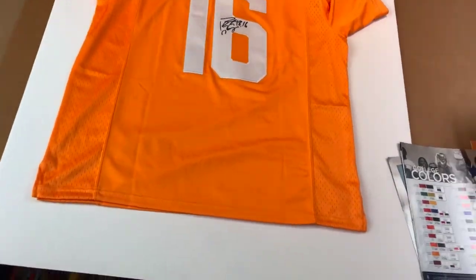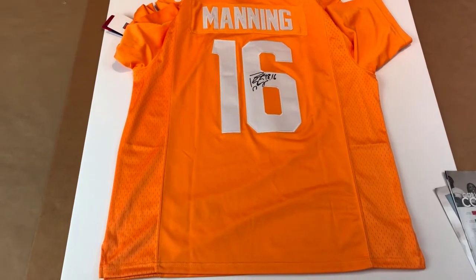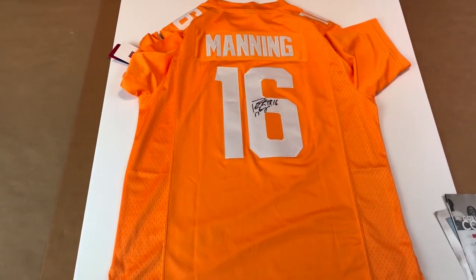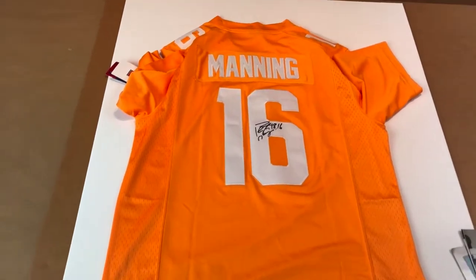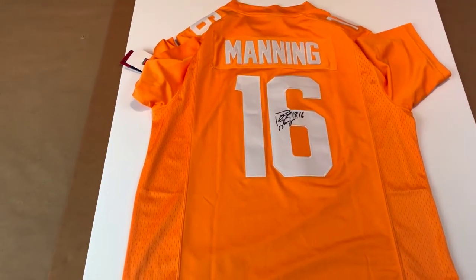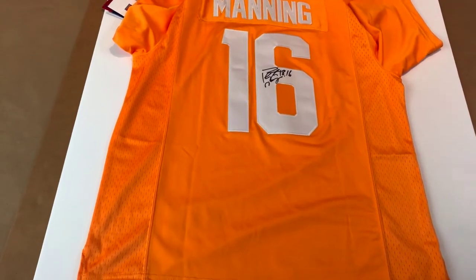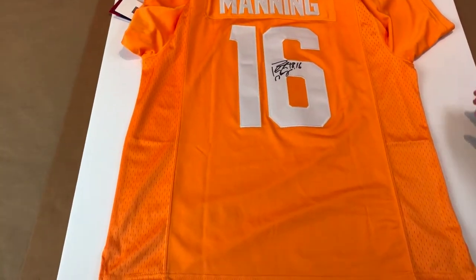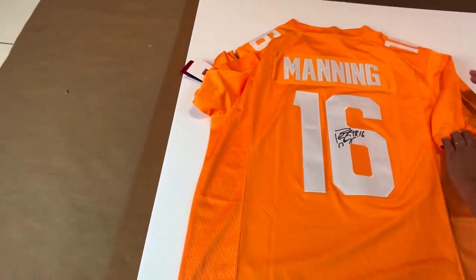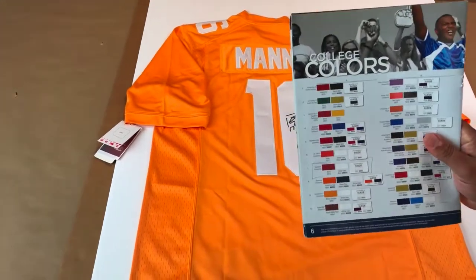The customer contacted us, saw the work that we do online, and said he wanted us to work on this jersey. We started talking and I asked him if he wanted to get patches or a photo of Peyton Manning. He said no — let's just go with the jersey, very clean, very classy, just like Peyton. So that's what we're going to do. We went back and forth on the matting colors and settled on white as a backing.